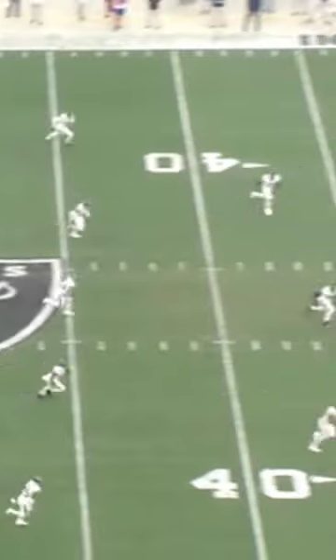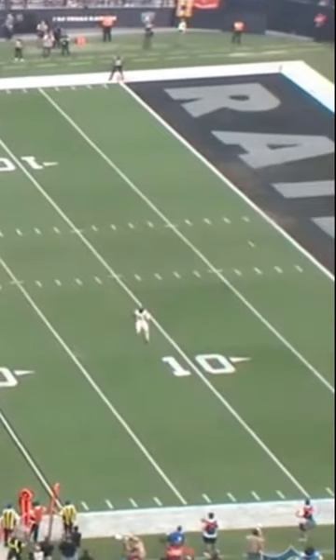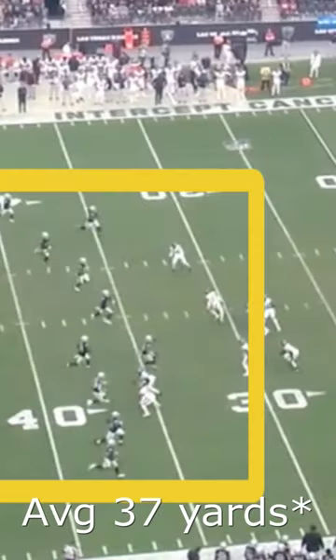I also analyzed when the ball was not being held, and generally speaking, the Raiders were much further back when the return man caught the football.